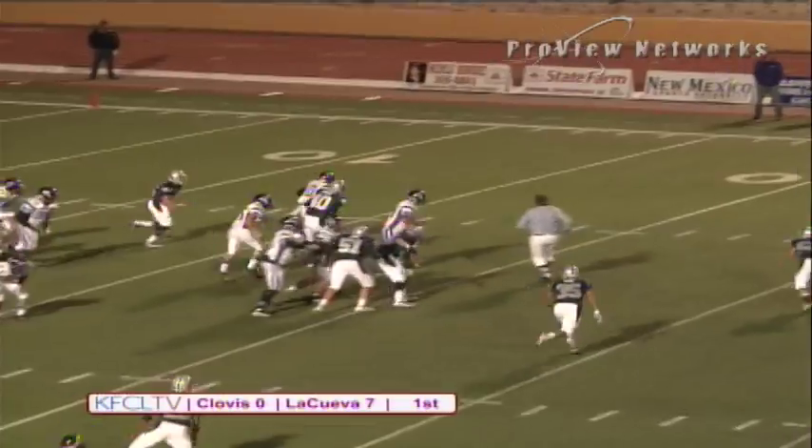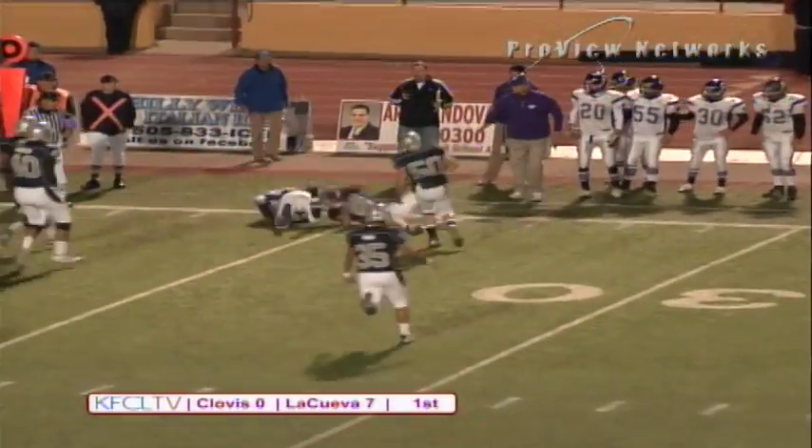They're going to go play fake here and Hill is flushed out of the pocket. Nice pick up of four.